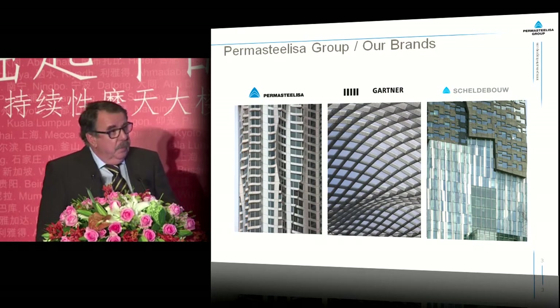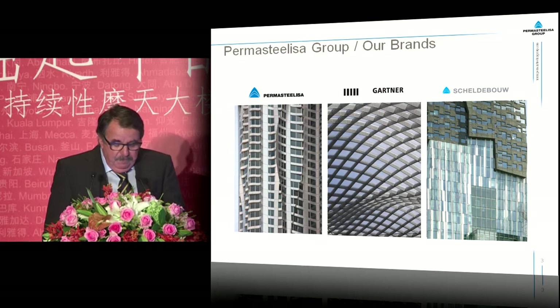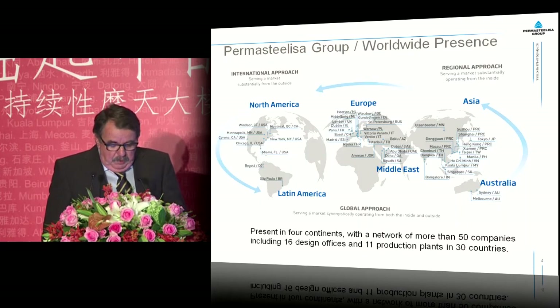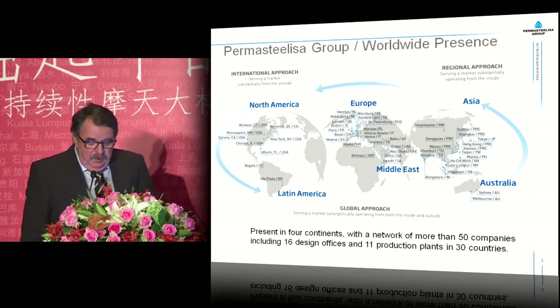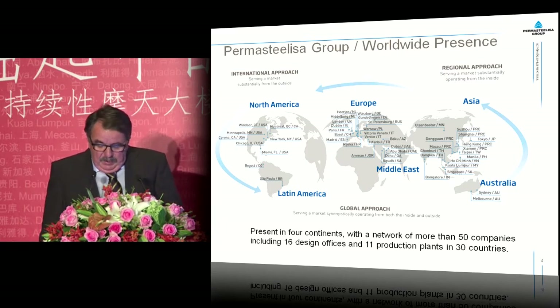Our brands in the group are Permasteelisa as such. We also have Gartner since 2000 and Schaldebau in Europe since 1995. We are present in four continents with a network of more than 50 companies, including 16 design offices and 11 production plants in 30 different countries.